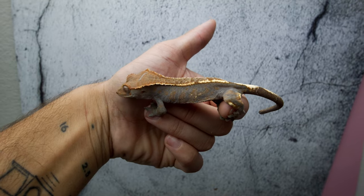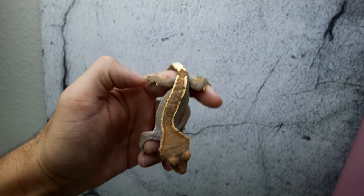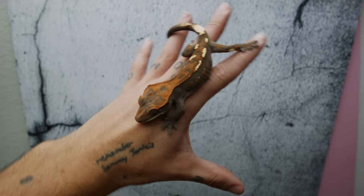First off, I was able to get this pinstripe spotless Cappuccino male. He is around 13 grams right now, and they're already eating bugs like crazy — they've been here for two days. I was also able to get this female, also spotless, a dashed pinstripe Cappuccino, and she's sitting around 20 grams right now. Then I was also able to get a hatchling Cappuccino that is spotless and a Super Cappuccino that is spotless.